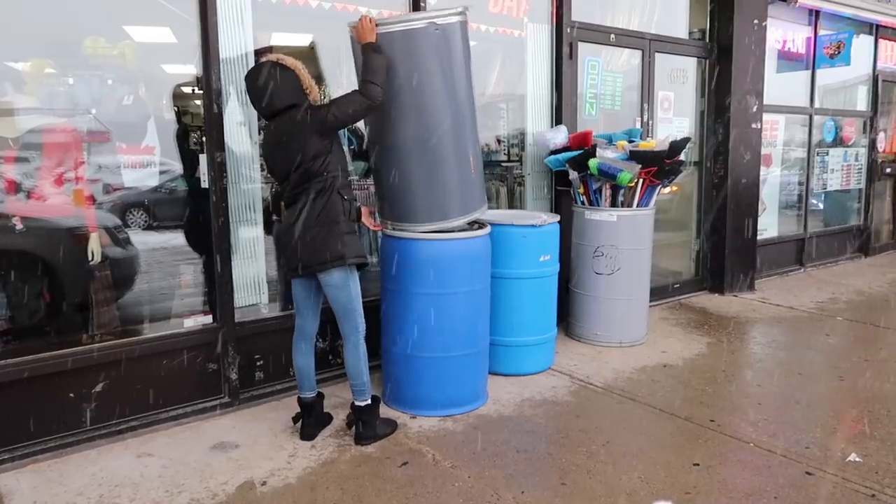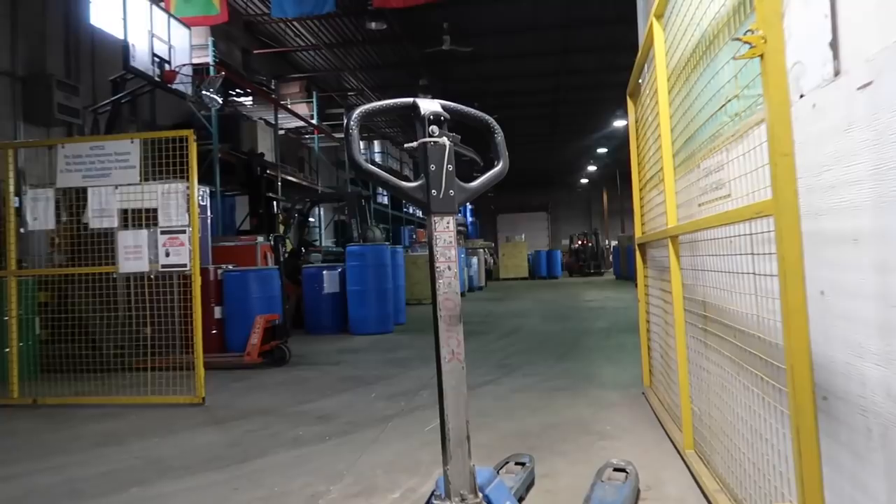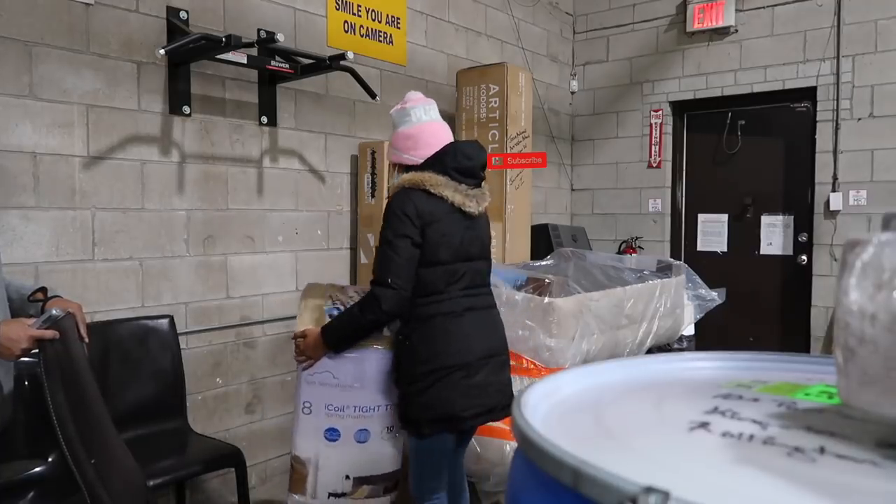Hi everyone, welcome back to my channel. In today's video I'm going to be doing a shipping vlog — shipping things down to Jamaica. I'm going to show you guys the process of buying the barrels, packing the barrels, and then going to the shipping company — everything. Stay tuned because I'm going to share tips, advice, and tricks on how to ship wisely and get your money's worth.